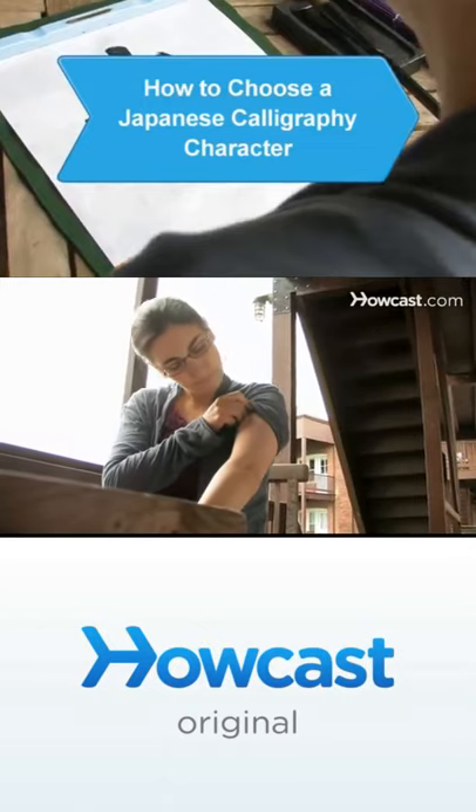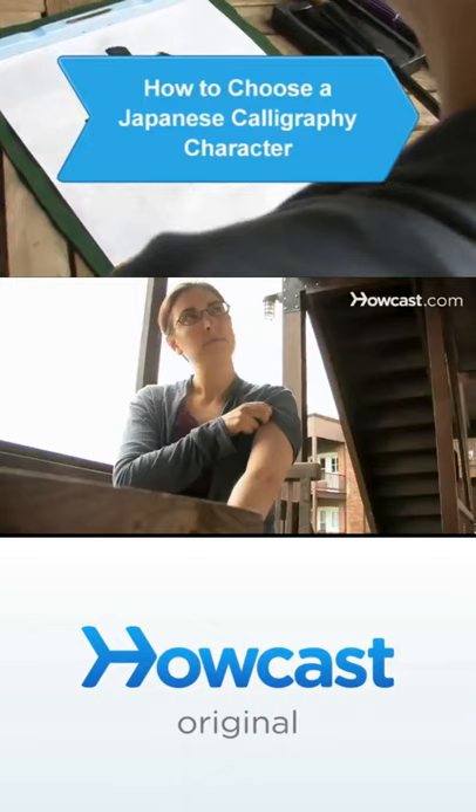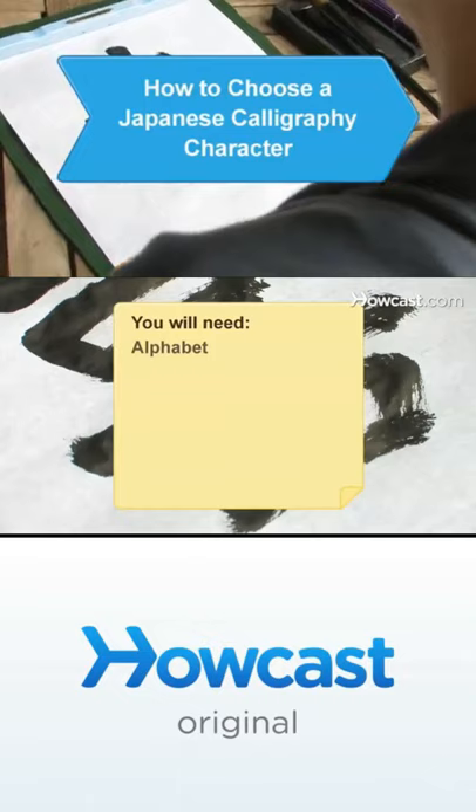If you're looking for a Japanese symbol to adorn a personal item or to tattoo on your body, this guide will help you pick a symbol for any occasion. You will need an alphabet, a native Japanese speaker, and a library.